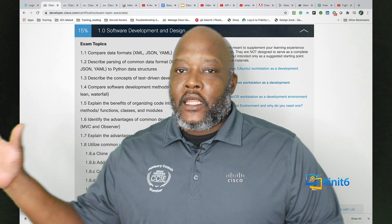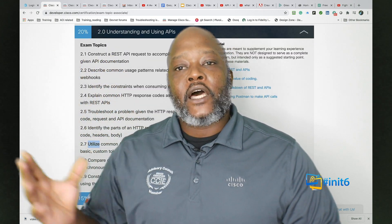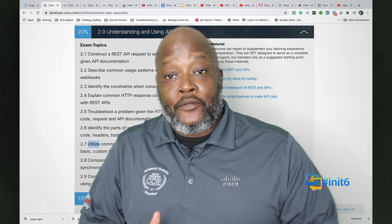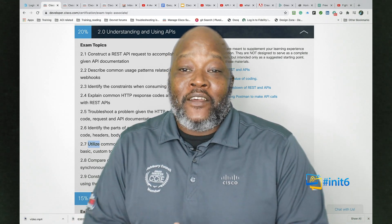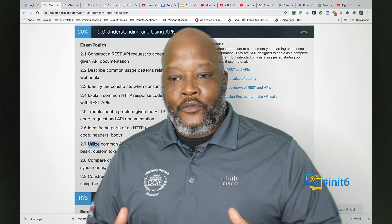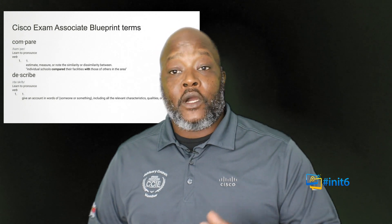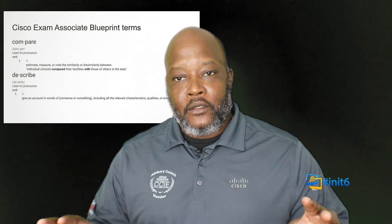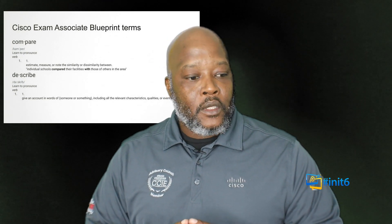One of the highlights of my career is being part of the Cisco JTA, which is how blueprints are put together. You get sequestered in a room for a week, you hem and haw, you argue, and at the end of the week you have a blueprint. The hardest part of that process is not determining whether a wireless engineer needs to know voice or vice versa — it's understanding to what degree a person has to know a certain technology that's put on the exam topic.